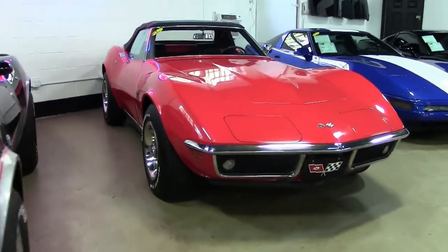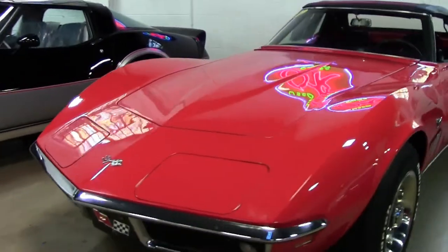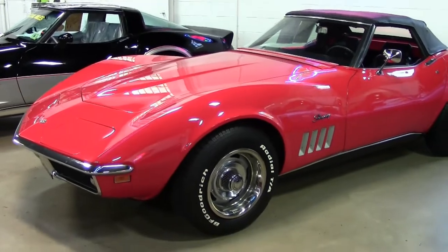Nothing like the classic styling of the 1969 Corvette. And this is a beautiful car here. You'll find this 1969 Corvette L46 convertible — a beautiful car.